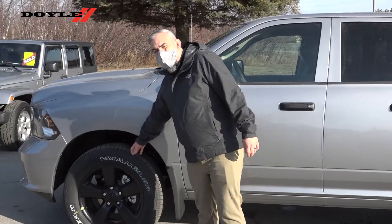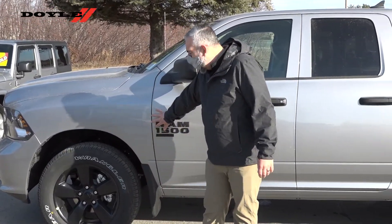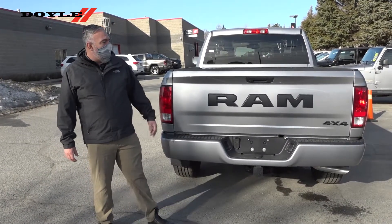The truck does have 20-inch gloss black aluminum wheels as part of the wheel and sound group. It also has a 3.6-litre Pentastar V6 — that's why there's no badging here. This is the 9th Edition, so that's why you have the bold black Ram badging on the tailgate.